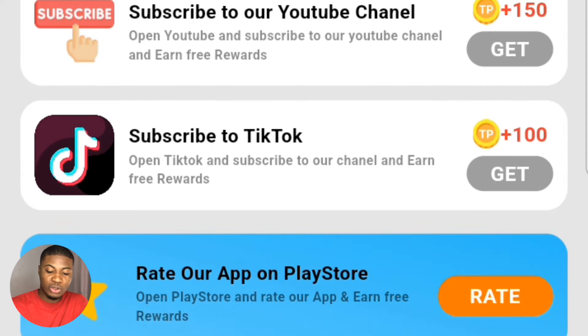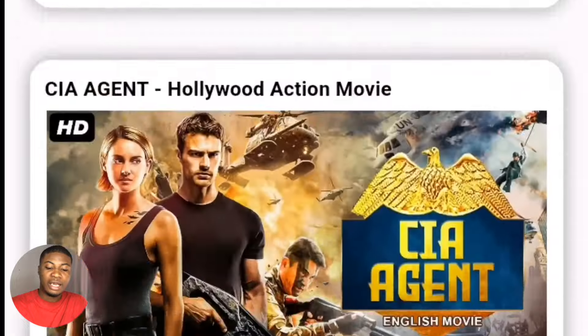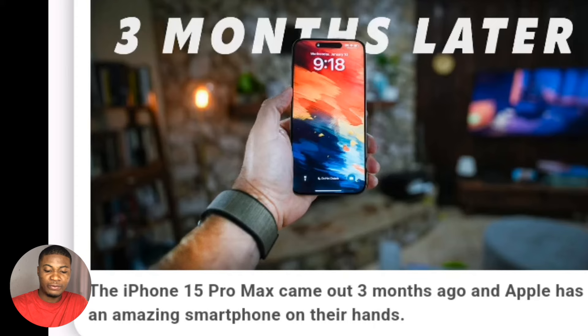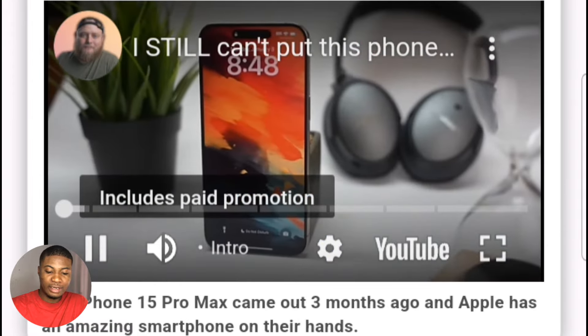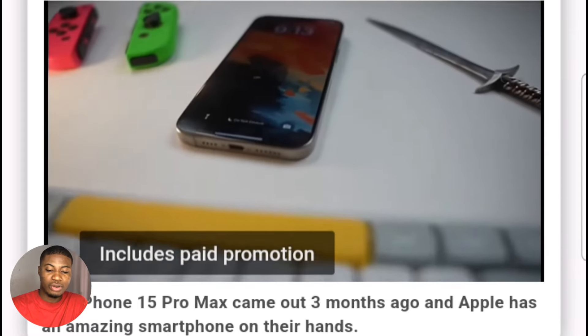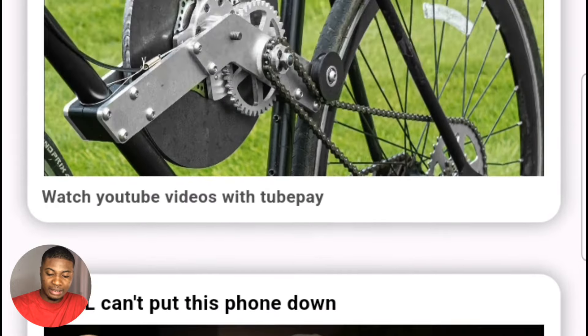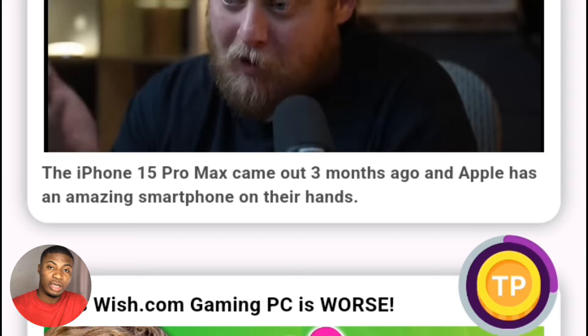To earn by watching videos, simply click on the post button at the bottom where it says YouTube. When you click that, it will pop out videos you can watch on the platform. For example, I'll click on this iPhone 15 video. You can see I'm now watching the video inside the platform, and down at the bottom there's something that looks like 'TP' — that is where they reward your earnings as you watch.